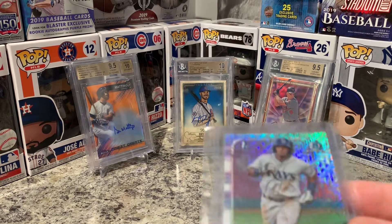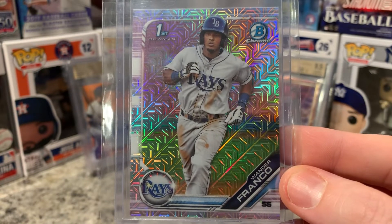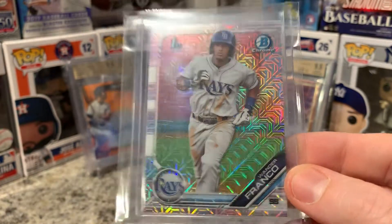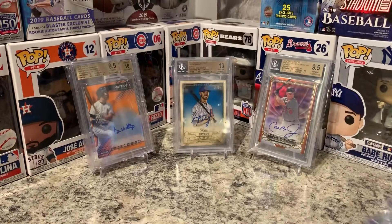A nice Wander Franco — I heard he's number one on the prospect list now and he's only like 18 years old. He's going to be a Ray forever, I think. I can't wait until they bring him up — I just can't wait for his first starting game to see how good he does.